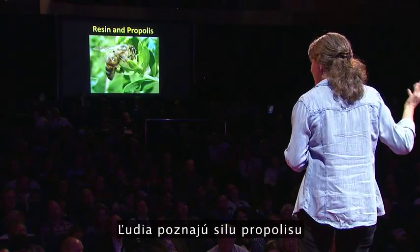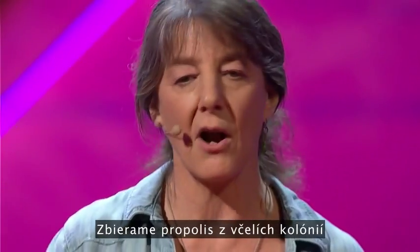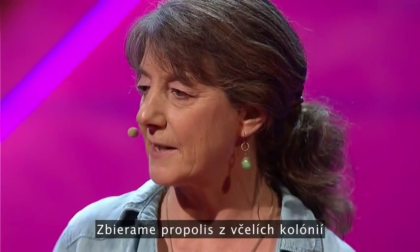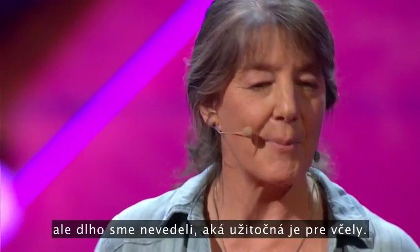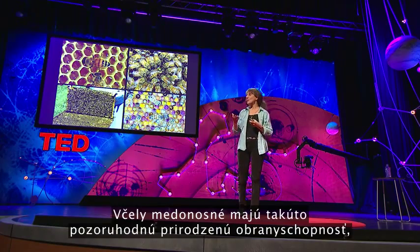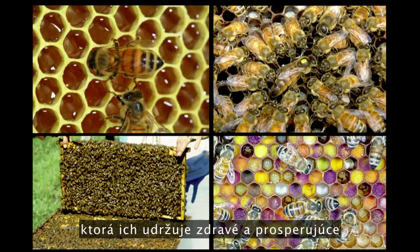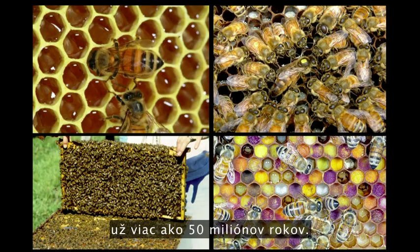Humans have known about the power of propolis since biblical times. We've been harvesting propolis out of bee colonies for human medicine, but we didn't know how good it was for the bees. Honeybees have these remarkable natural defenses that have kept them healthy and thriving for over 50 million years.